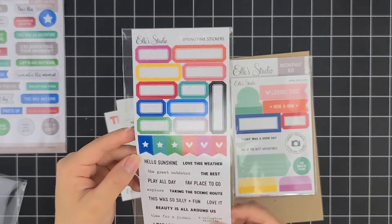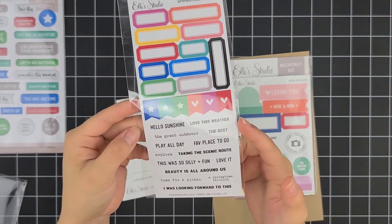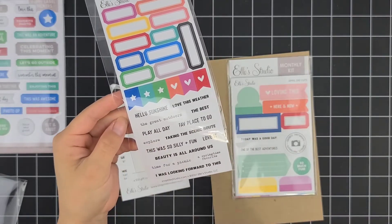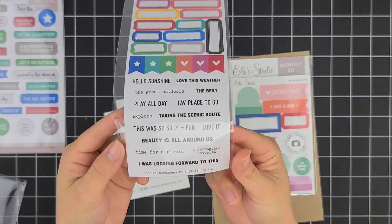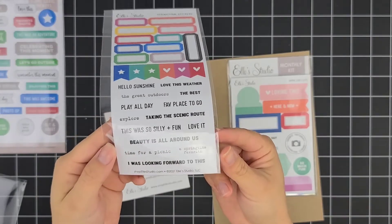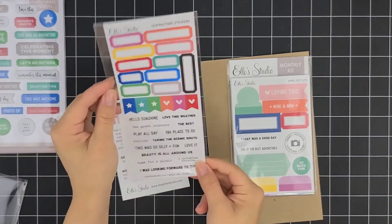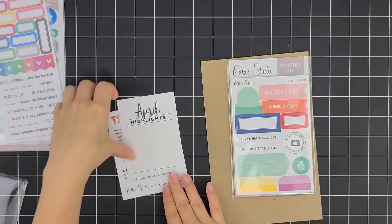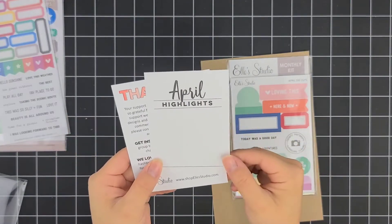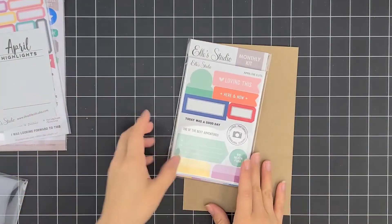I really love getting these, and I got this one. Hello, sunshine. I love this weather. The great outdoors — the best. Play all day. Fave place to go. Explore. Taking a scenic route. This is so silly and fun. That's definitely the noise. Beauty's all around us. Time for a picnic. Springtime favorite. I was looking forward to this, and they're single-sided. Love that. And every time this year so far we've had a freebie next to the thank you card. This one says April highlights. I don't even know if I've been using them, but I'm so happy to get them.